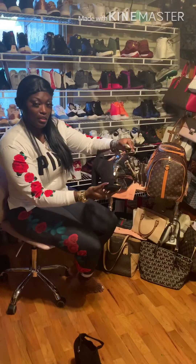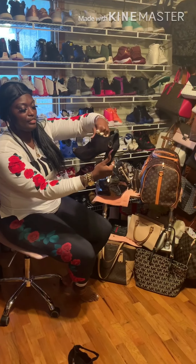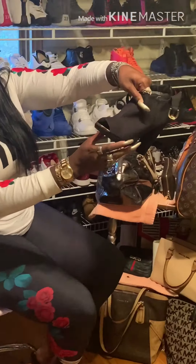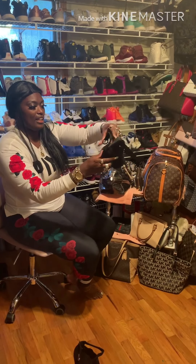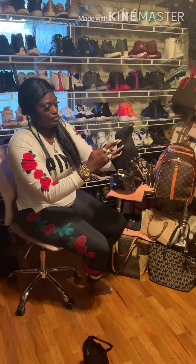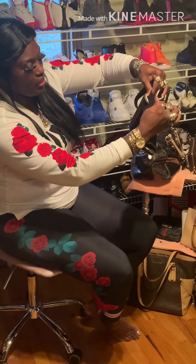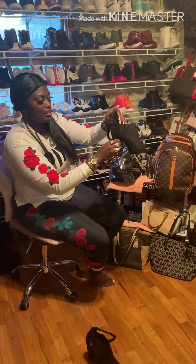Alright guys, look at this one — another clunky heel, you already know. This one's got a gold toe though, look at that! It's got this little strap around the ankle. Oh, that's so pretty! And it's got the stretchy right there — do y'all see that?